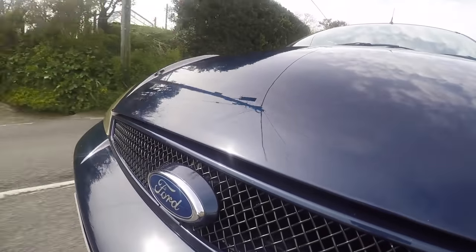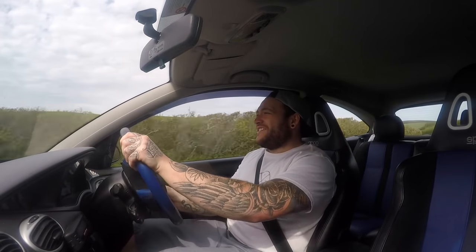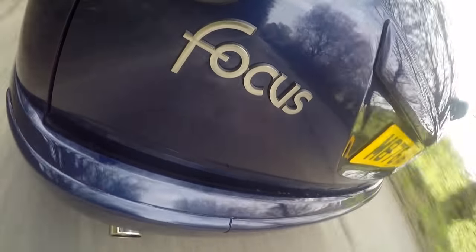Second gear, little pull for us - oh my god! Oh, the sounds! It's just able to put the power down as well. Oh my god, and you come off the other side of the boost and it's popping and banging like mad. Oh, it's so good!